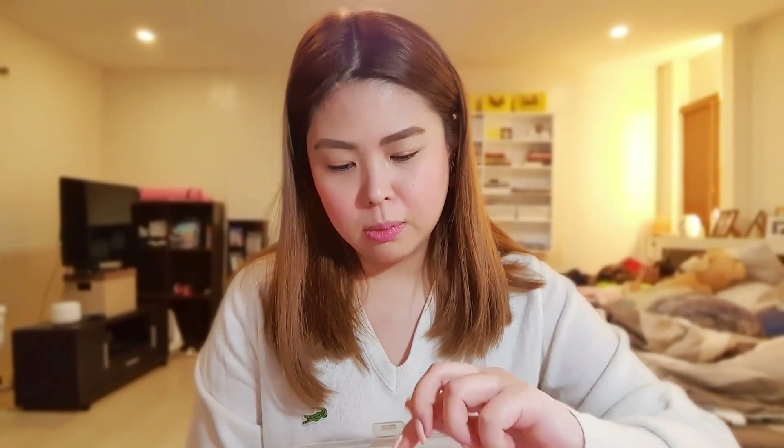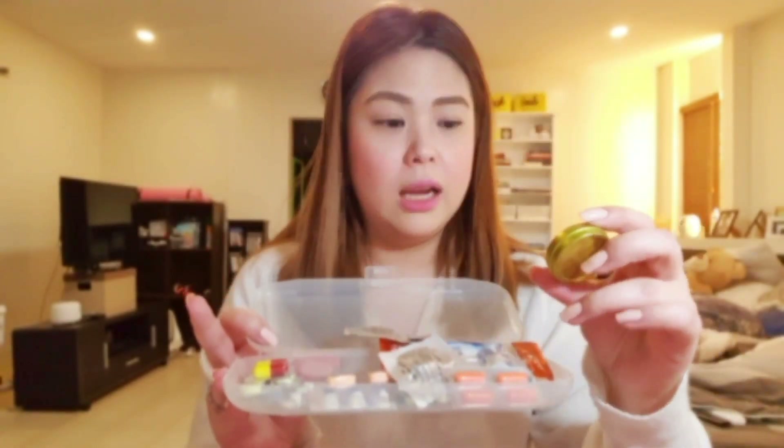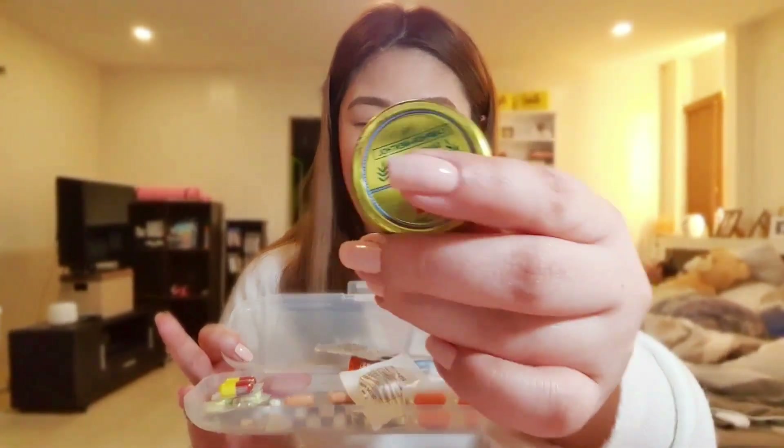This is my bigger medicine case. I have mefenamic acid, Myra E vitamins, prednisone, multivitamins, Forsypon, Decalgen, Biogesic, Sintab. That's the contents. And I also have a balm because I'm such a tita — I'm obsessed with these things.